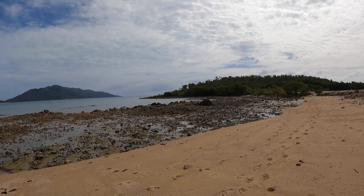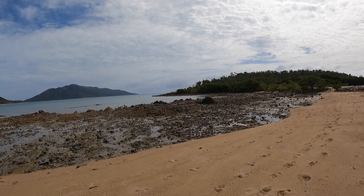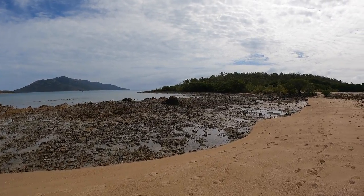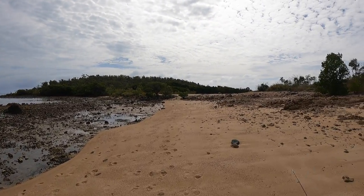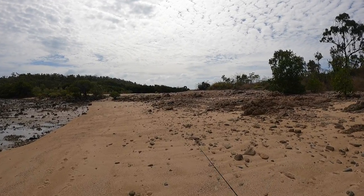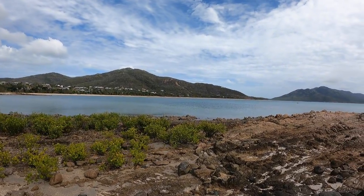There's quite a few oyster rocks out here, so we've got our footwear to protect our feet. We're going to head out and have a look around these mangroves and the rocks and stuff like that. This water looks amazing around here.